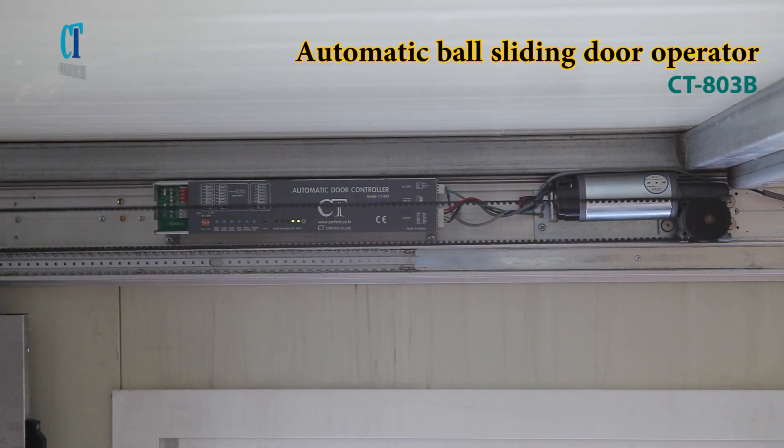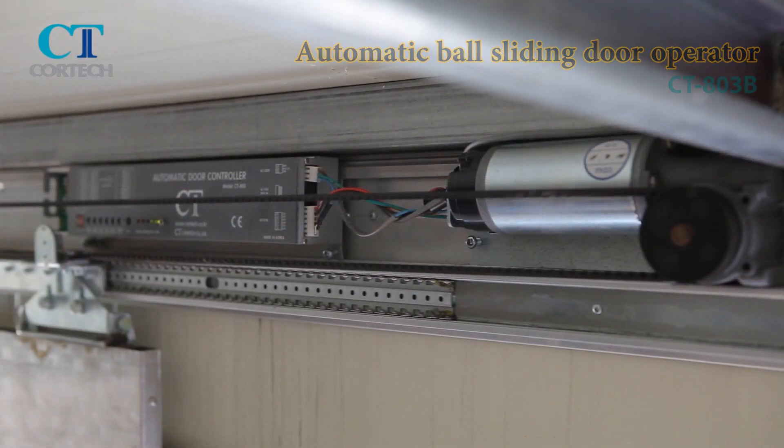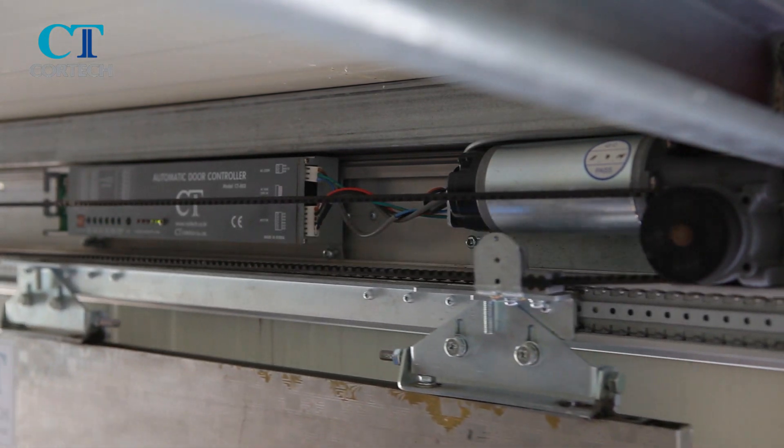The ball slide automatic door operator reduces friction, has excellent durability and easy operation.